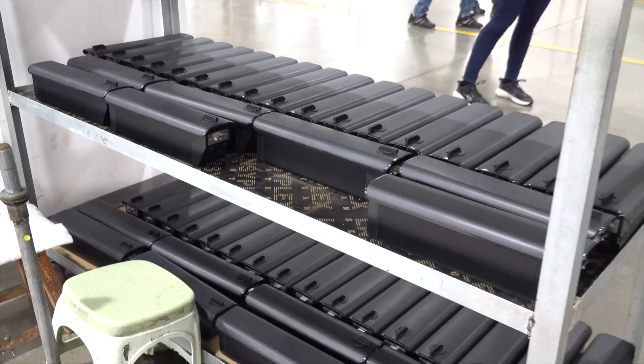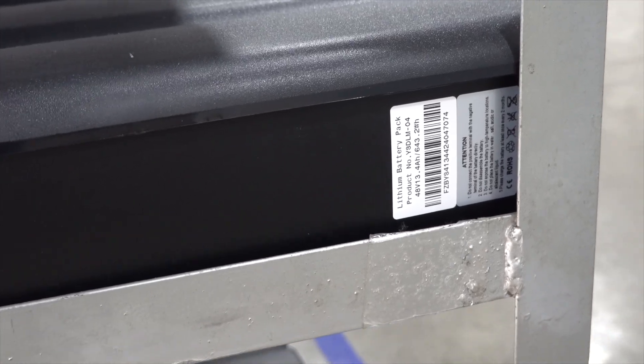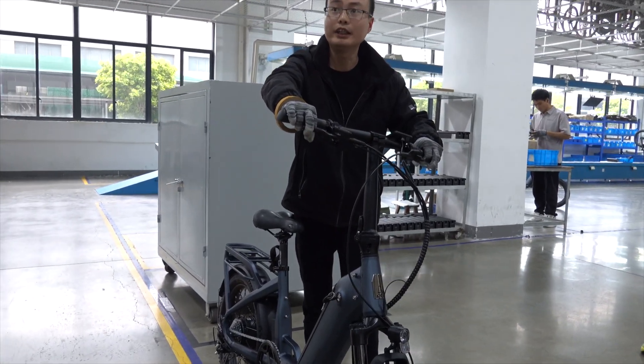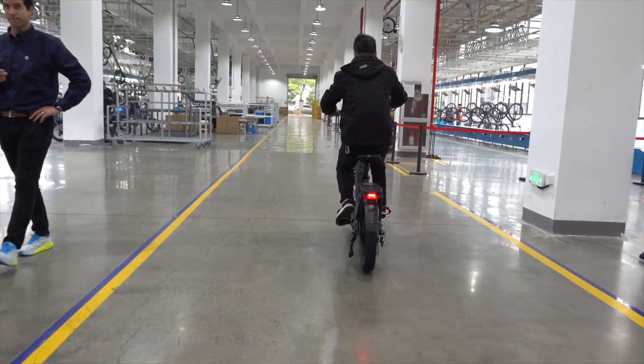The battery is then added and is scanned into the Intelligent Management System, just like the controller, motor, and other major parts were. Now the bike is fully assembled, and it gets its first riding test to make sure the gears are shifting properly and the bike rides well.